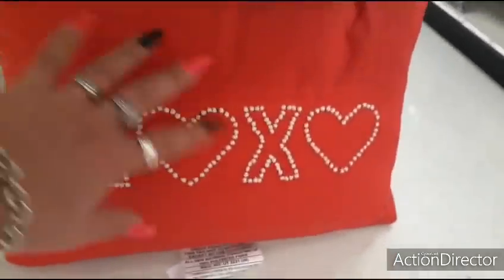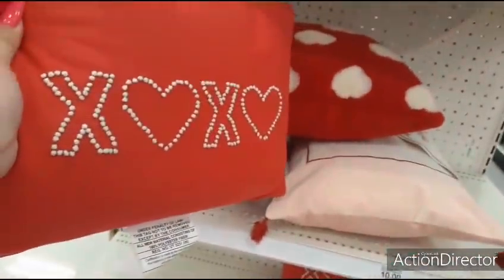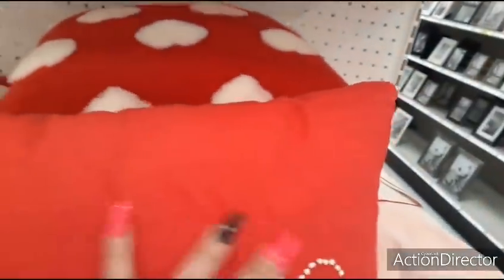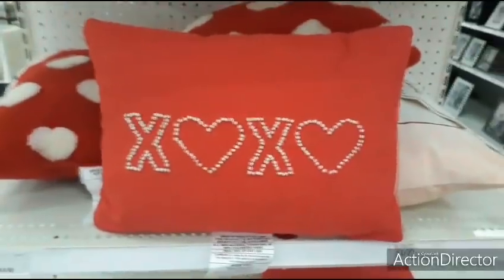I'm also seeing this new pillow — XOXO with stitching. This is also going to be $10. So those are really cute as well. I've already showed these pillows in our other walkthroughs so I'm not going to show them again. But I have not seen the XOXO one, and that's adorable for $10.